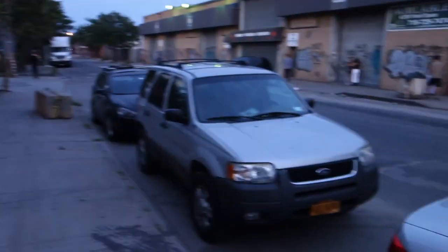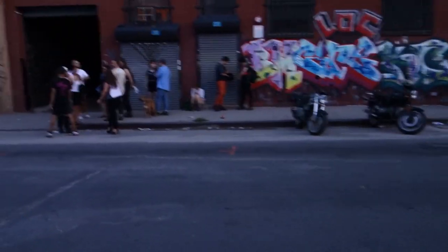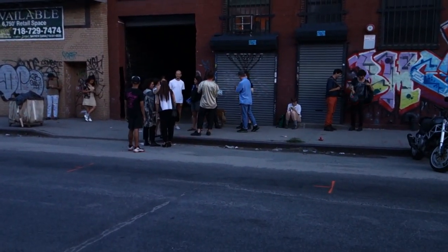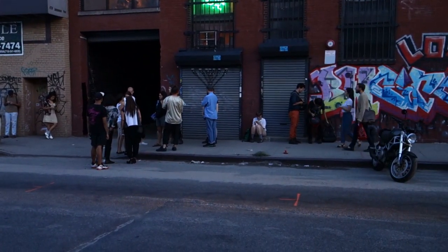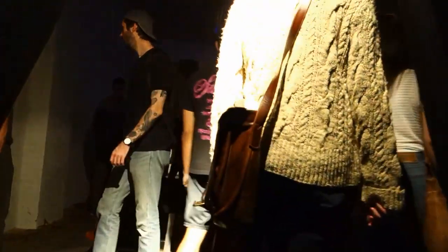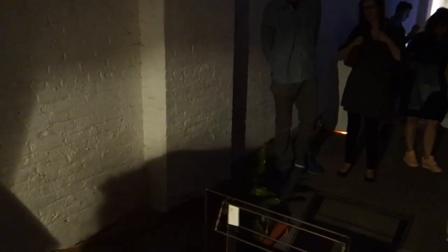Hey viewers, it's Friday night in summer and we're out in Bushwick tonight. We're going to run in and see an exhibition here at Signal on Johnson Avenue. Signal is one of my favorite kind of advanced formalist galleries, and I enjoy what they're doing here. They're taking a lot of risks and showing some interesting work.